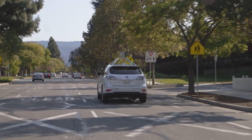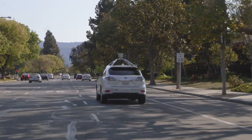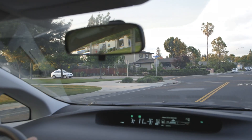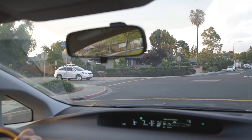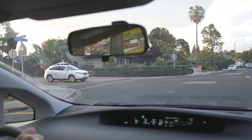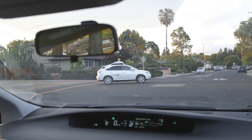Another important aspect is for the vehicle to drive in a naturalistic way, because when it's natural and the car abides by social norms on the road, it's also safer. For example, at four-way stops people typically rely on eye contact to communicate whose turn it is, and in our case the vehicle inches forward into the intersection to indicate its intent.